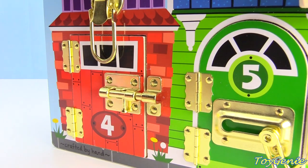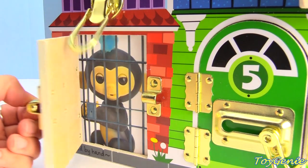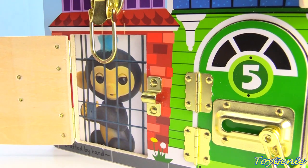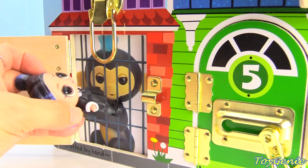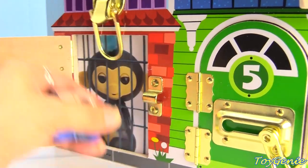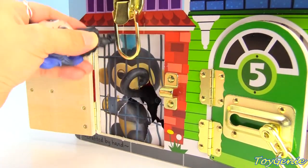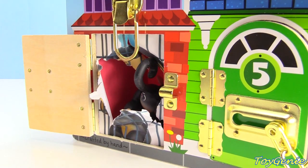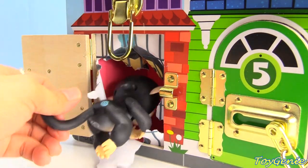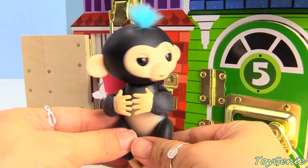How about this number four red house? Let's open this up. Oh my goodness, we have Finn, our monkey. And it looks like Dusk wants to save Finn too. Come on out, Finn. Yay!